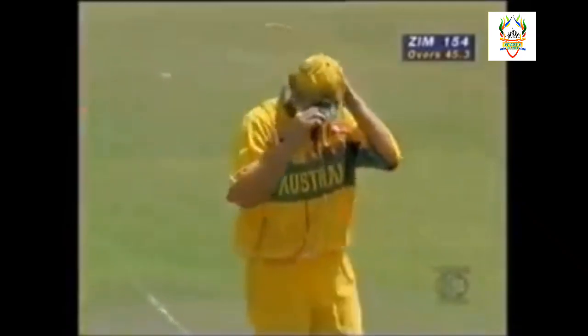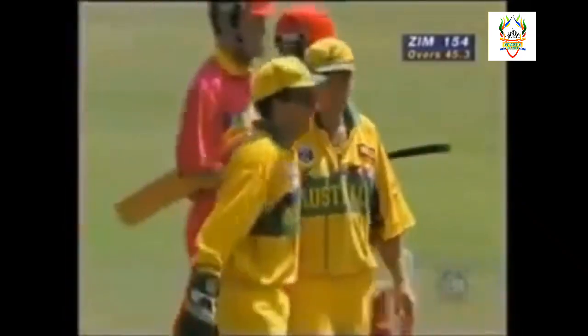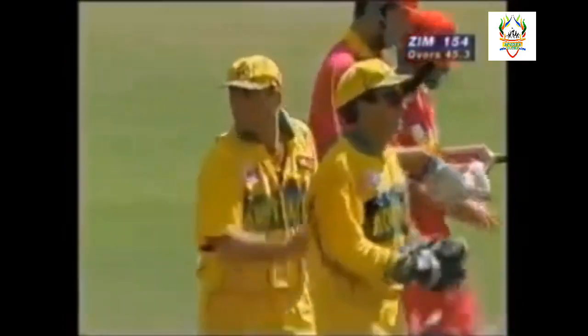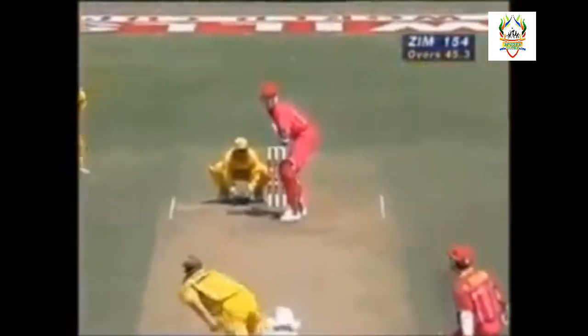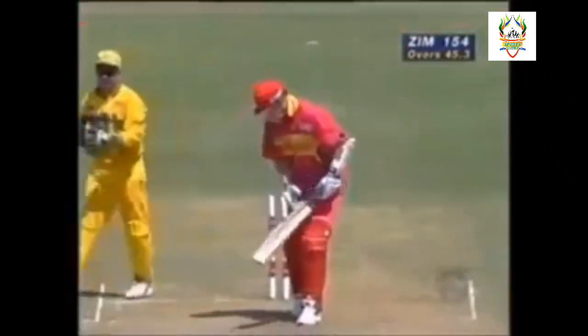Not quite the Mike Gatting ball, but it was good enough for number 11 in Zimbabwe. It was a beauty and too good for number 11 - very little he could do about it.